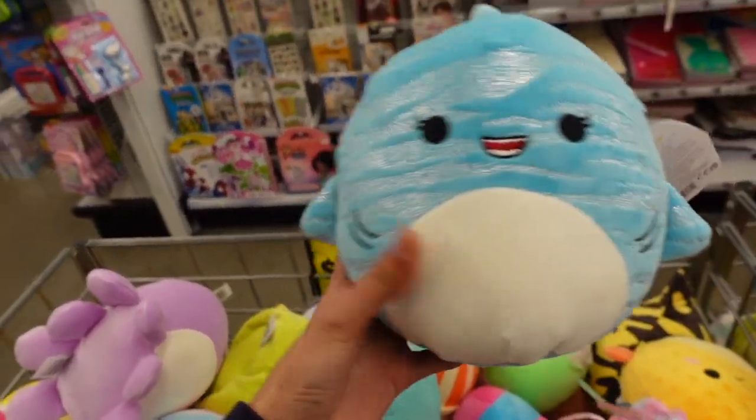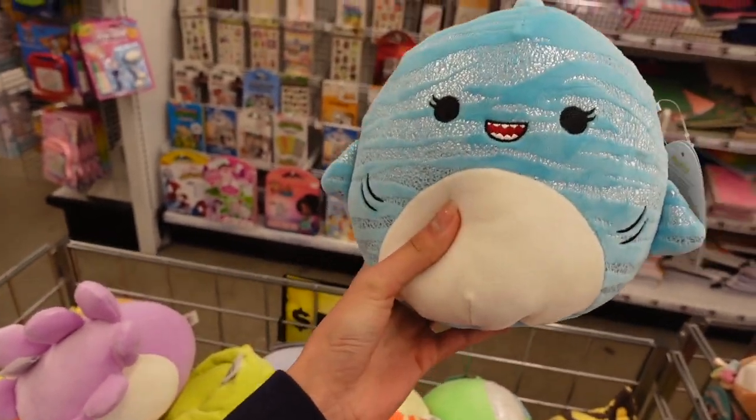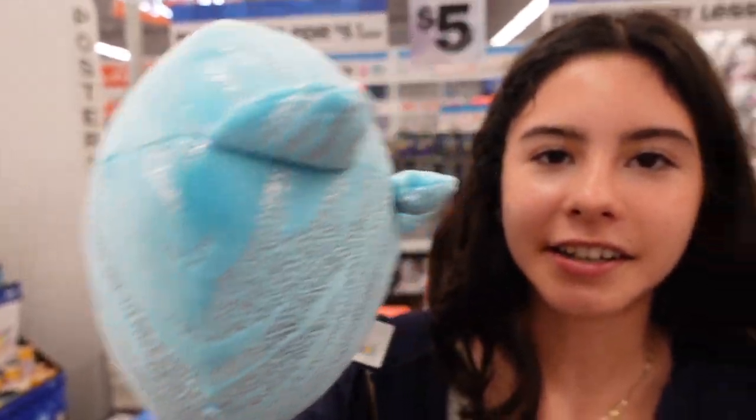I just found a shark named Lamar and she has absolutely amazing detail — look at that! I've never seen a Squishmallow with this powder finish. Lamar has got to be one of my favorites out of this squad because it has a lot of detail.